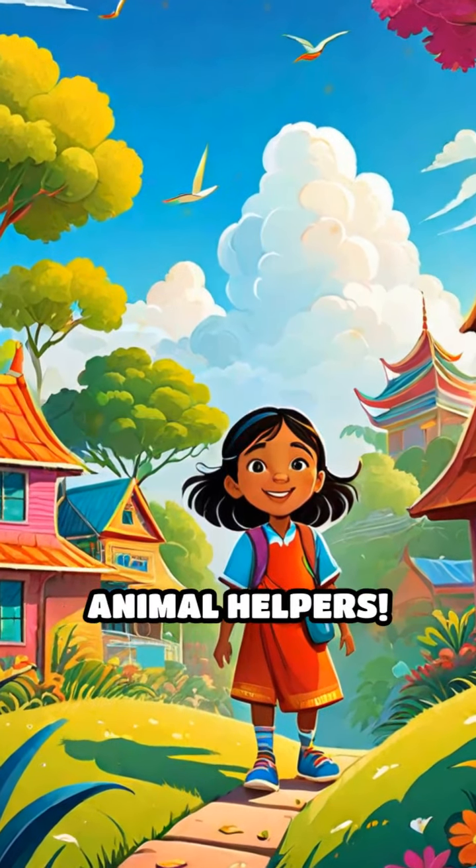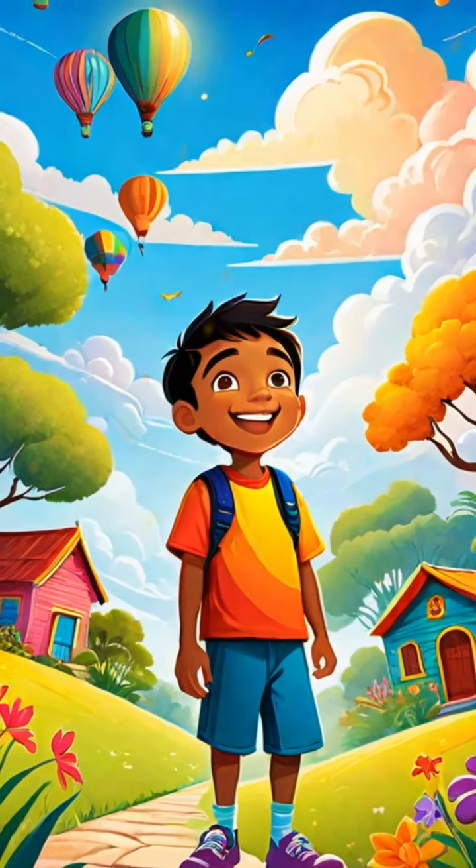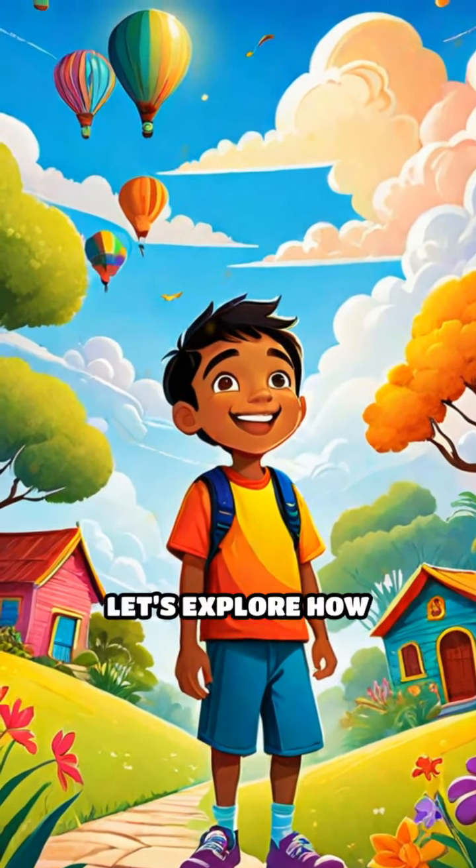Welcome to the amazing world of animal helpers. Did you know that animals work together in nature? Let's explore how they lend a paw.